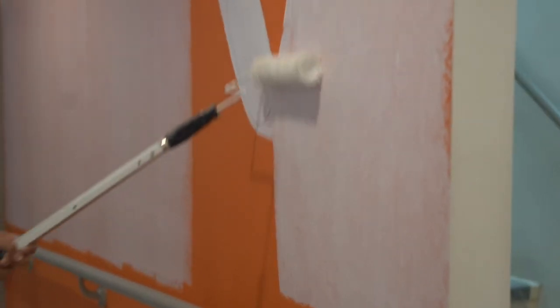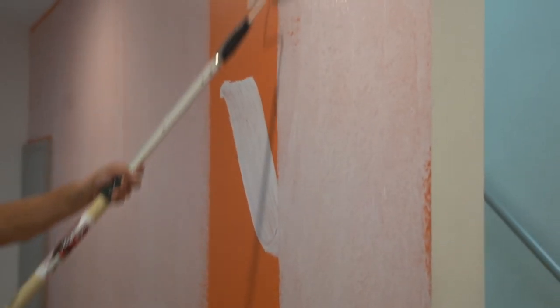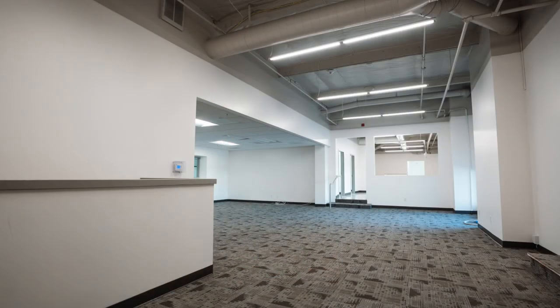In this open office area we had to paint over bright orange accent walls, which took one full coat of primer and three finished coats. This neutral color allows us to provide a fresh canvas for the new tenant to make this new space their own.